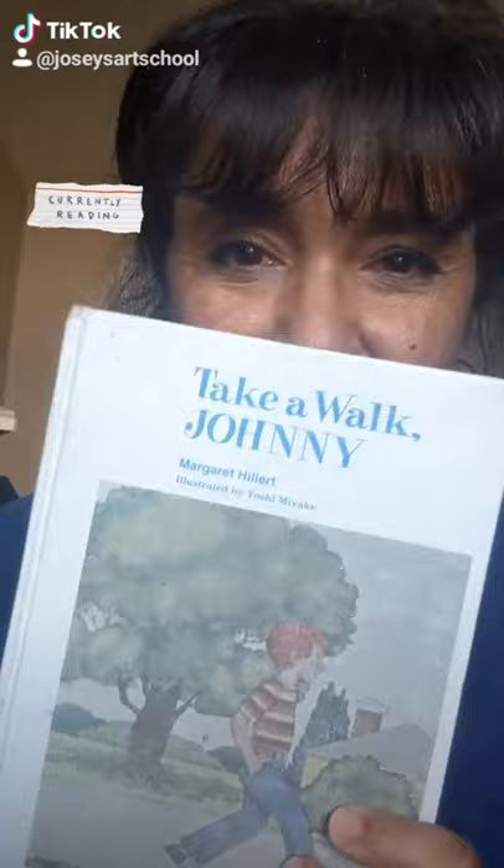Hi there. It's Mrs. Norgren. Ready for another book? Do you remember who my favorite author is? Margaret Hillert. That's right. Here's another book from her series.